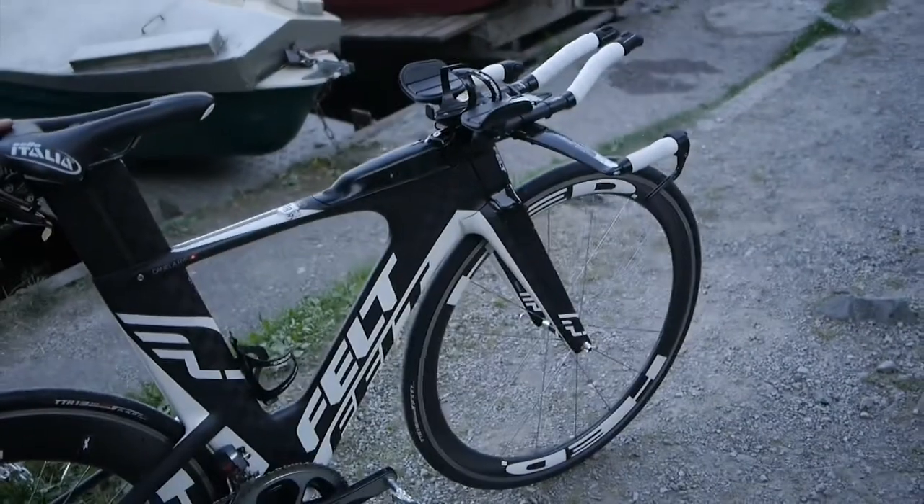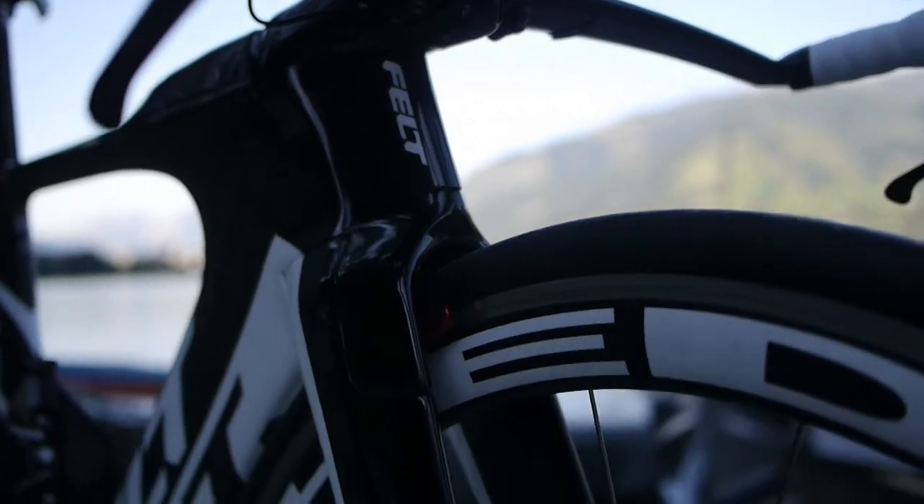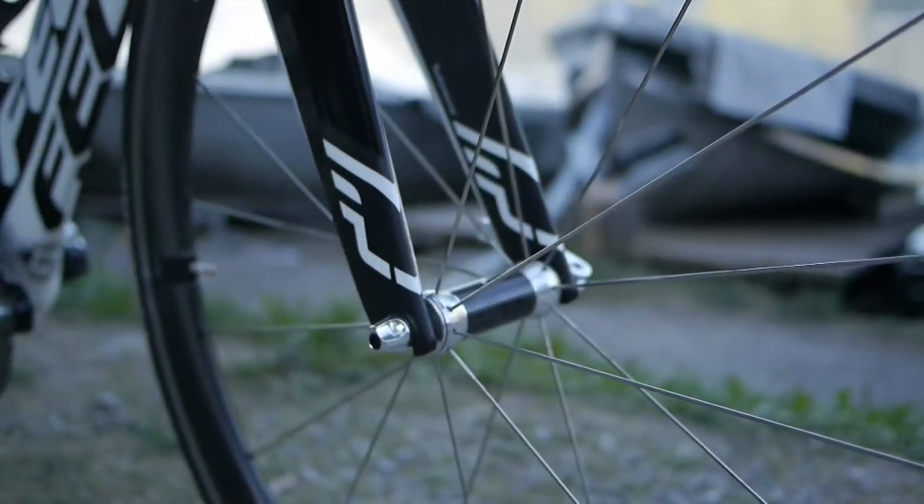The Felt DEA is a really fast bike. It is built in a wind tunnel and they did everything to make it slippery in the wind.